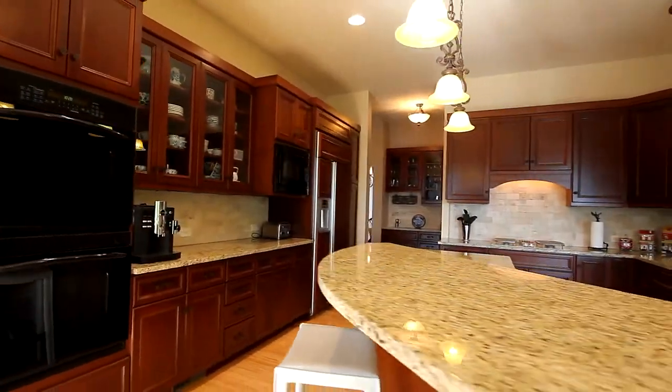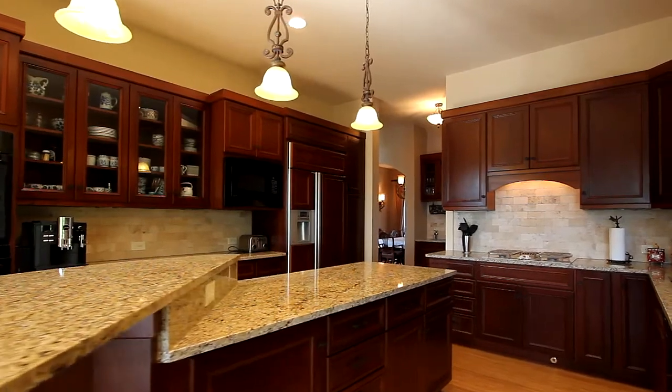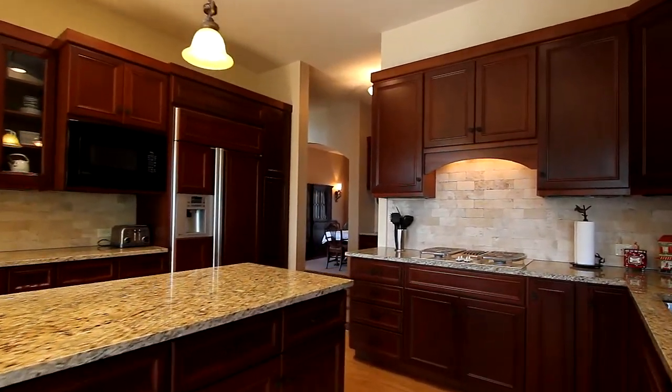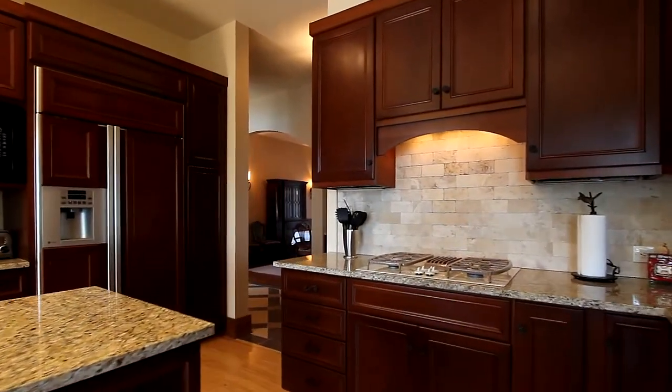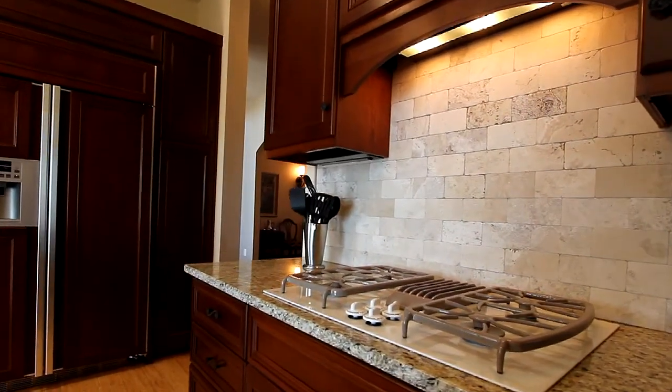The flow design takes you into the large kitchen area, featuring granite countertops, bamboo flooring, a large island to facilitate meal prep, and state-of-the-art appliances including a double oven, integrated refrigerator, and gas range.